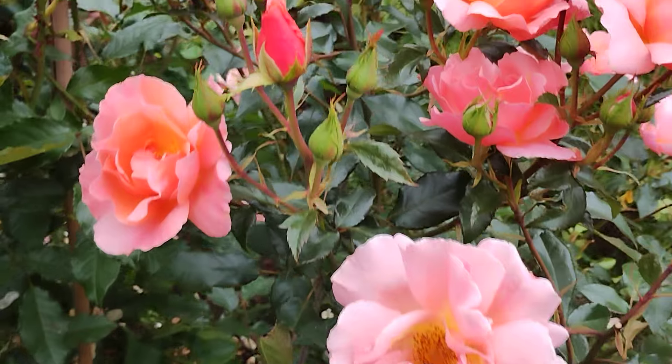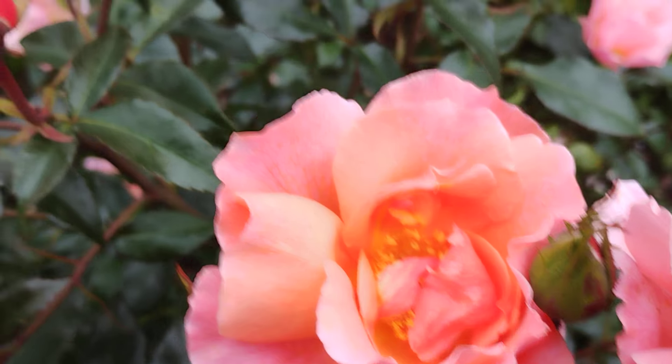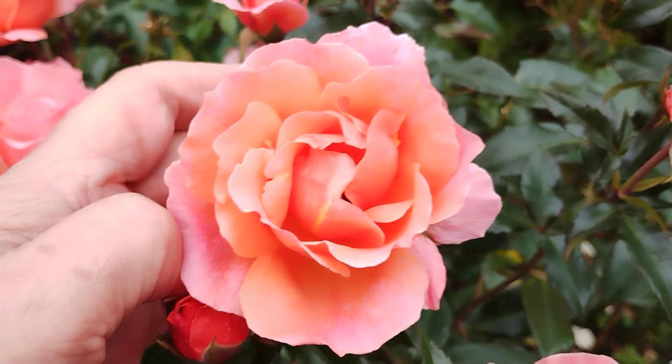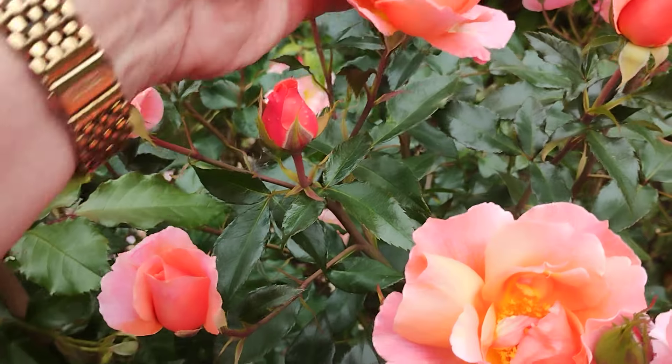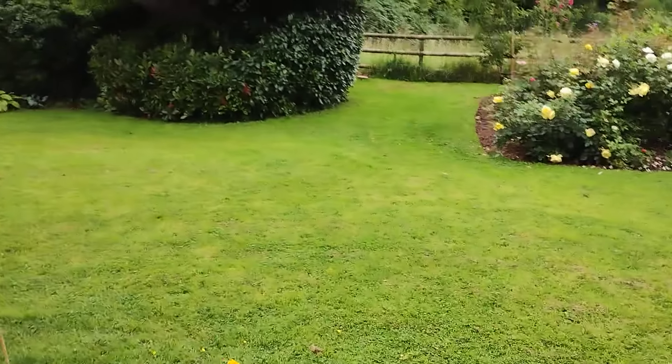Perhaps individually not glorious flowers, but not bad. All right, quickly over here.